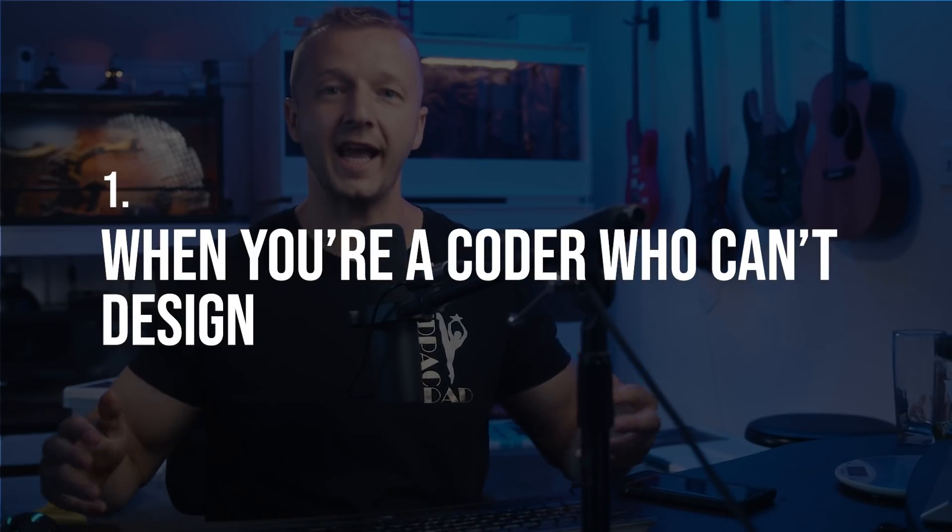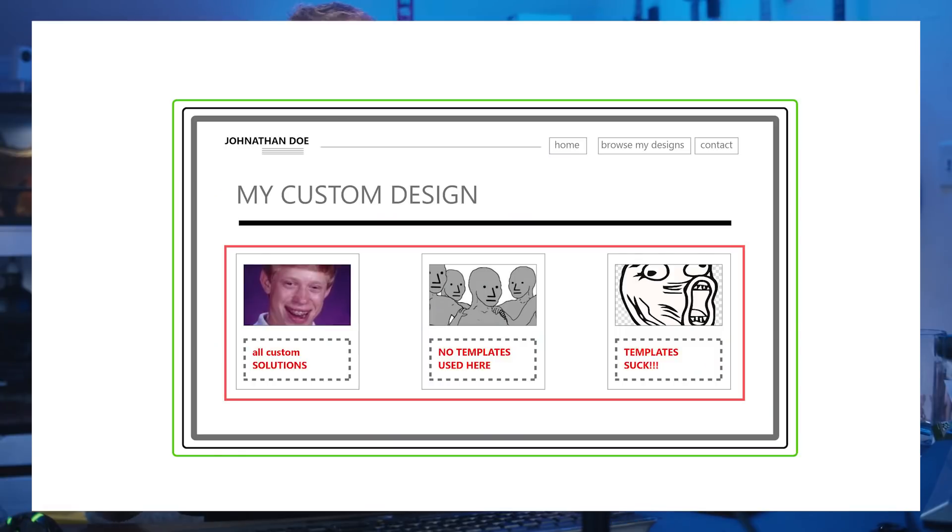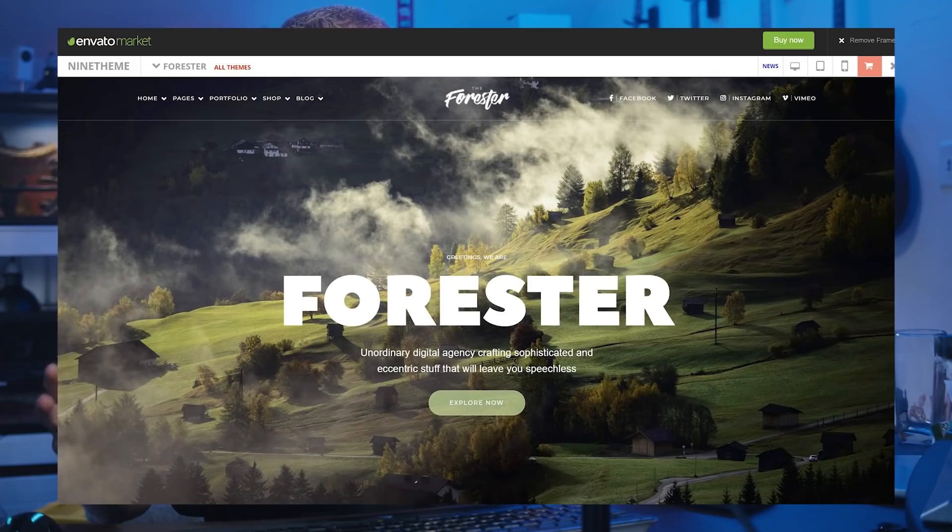The very first point: when you're a coder who can't design. This is probably the most obvious one. If you can't design, why would you put your work up against something that's already been professionally created? Just use a template. Remember, the only thing that ultimately matters is the end result — it's not entirely how you got there, with a few exceptions. You don't want to steal a design or copy pixel-for-pixel someone else's work.